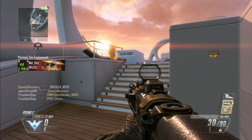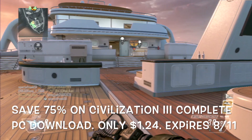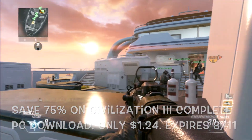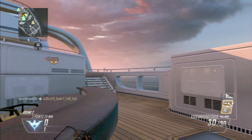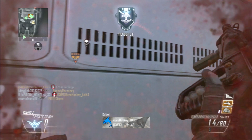You can also save 75% on Civilization 3 PC download for only $1.24. This also expires 8/11. For $1.24, that's an incredible deal — I might even have to check that one out myself.